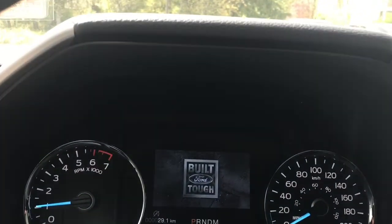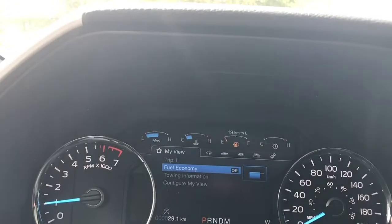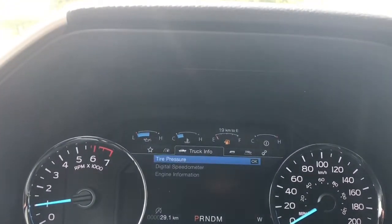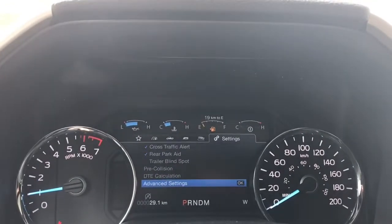On the dash, any important messages will appear and you've got a menu you can toggle through. Starting from left and going right: My View, Trip Fuel, Truck Info, Towing, Off Road, Settings — and these all have sub-menus.